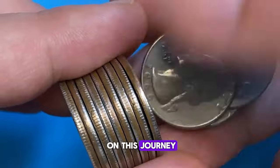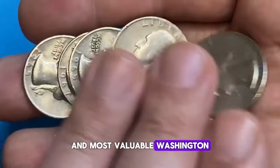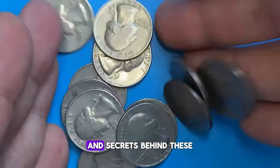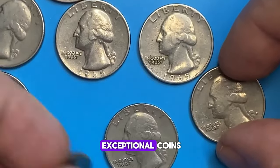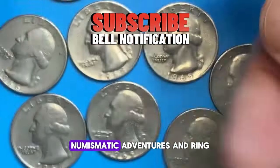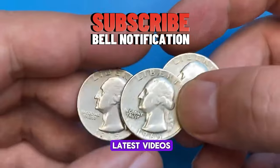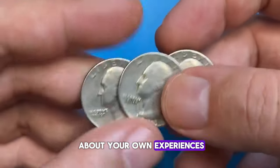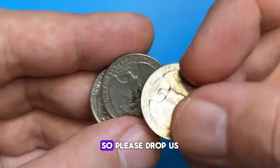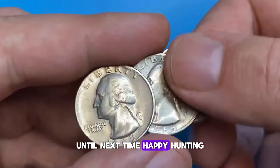Thanks for joining us on this journey through some of the rarest and most valuable Washington quarters ever found. If you enjoyed uncovering the stories and secrets behind these exceptional coins, please remember to hit the like button, subscribe to our channel for more fascinating numismatic adventures, and ring the bell for notifications on our latest videos. We'd love to hear about your own experiences with rare coins or any questions you might have, so please drop us a comment below. Keep collecting and keep curious. Until next time, happy hunting.